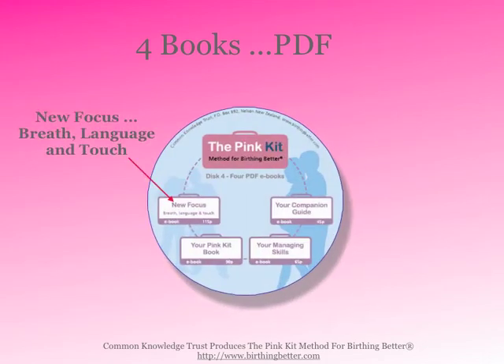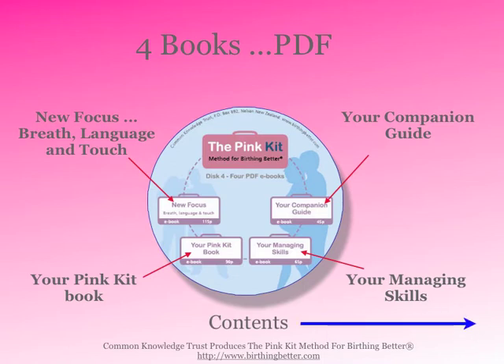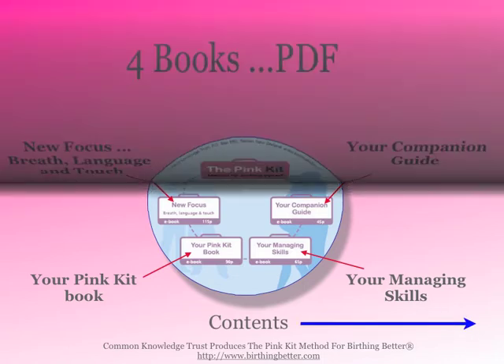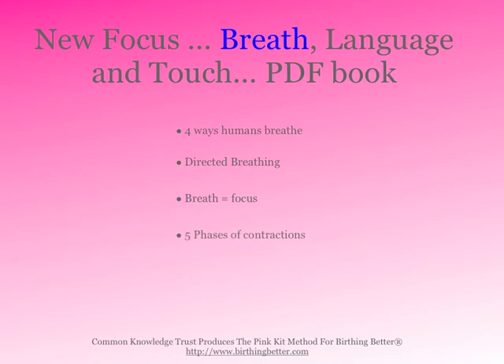The four books are: New Focus Breath, Language and Touch; Your Companion Guide; Managing Skills; and Your Pink Kit Book. In the New Focus Breath section, you're going to learn the four ways humans breathe, directed breathing, breath as a focus, the five phases of contractions, the bell-shaped curve contractions, and how to model the breath.